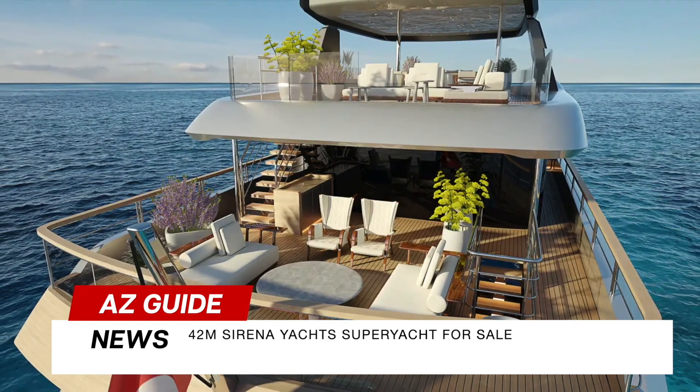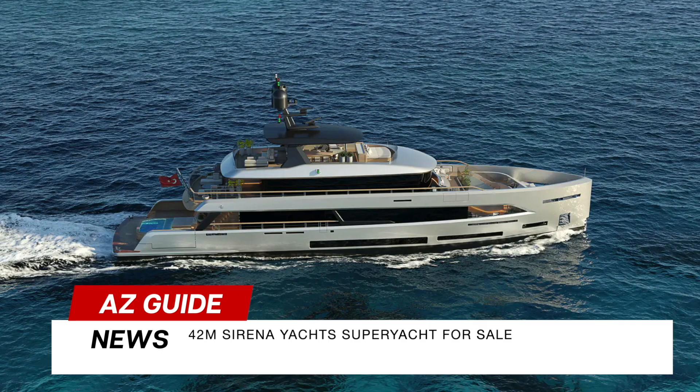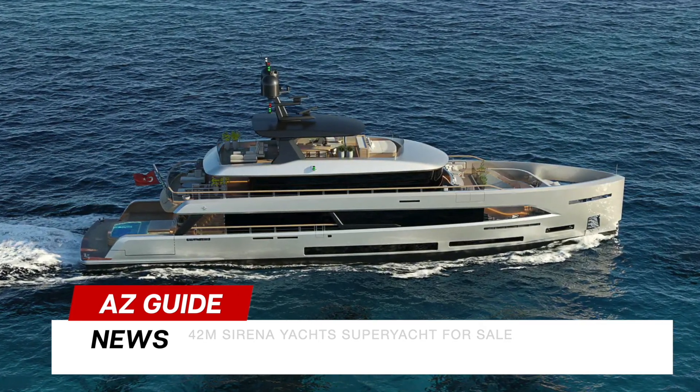The flexible layout offers owner preferences. The exterior is a paradise with a sun-deck dining area and a spacious upper-deck pool. Sirena Yachts truly sets a new standard.